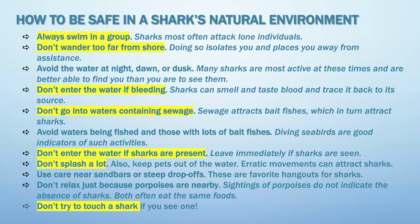Don't enter the water if sharks are present. Don't splash a lot. And don't try to touch a shark, because their skin is actually really rough — it feels like sandpaper.